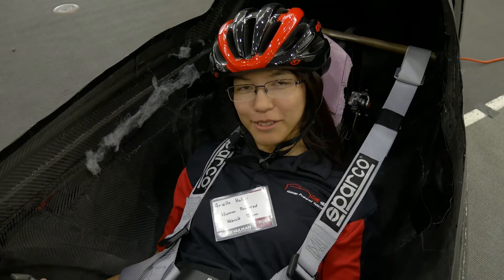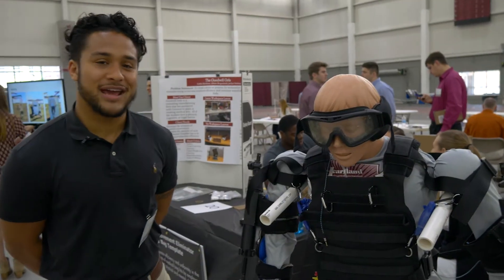As you can see, I'm in the human-powered vehicle that we have built this year. What we have here is an age simulation suit.